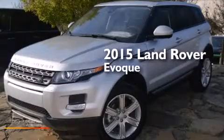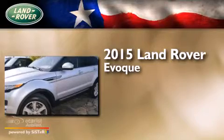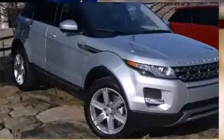This is a brand-new 2015 Land Rover Evoque. It features a 2.0-liter four-cylinder engine, an automatic transmission, and four-wheel drive.